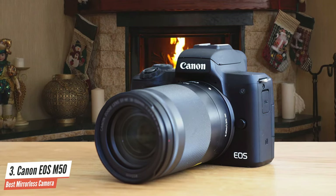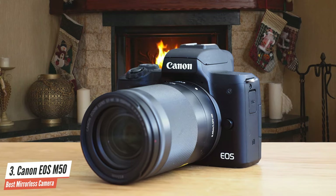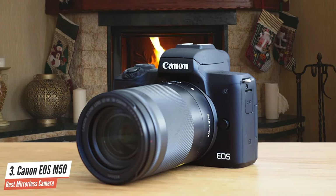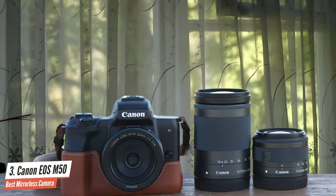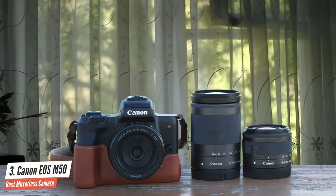It also has the Digic 8 image processor that delivers great image quality with plenty of polish and noise reduction. The camera delivers 4K video quality without losing any focus, so you can shoot great videos with this one. With everything considered, the Canon EOS M50 is a superb camera that for its price brings more than anything to the table.